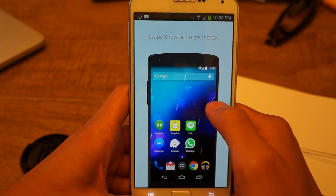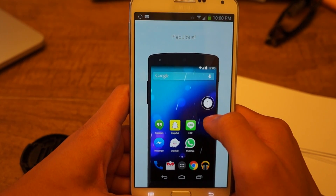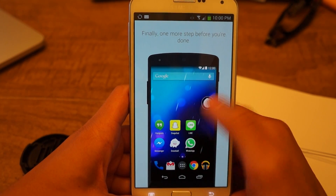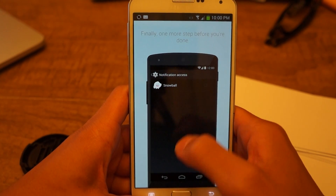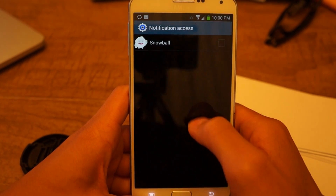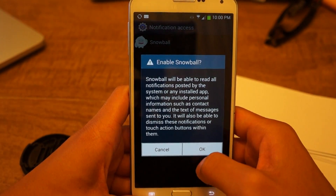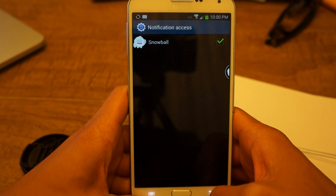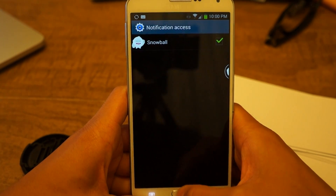Give it a few seconds — it shows you how to use it. You just drag over and tap on the chat head, and it will bring up your messages. Now it's going to ask you to enable notification access, so let's do that. Check it for Snowball and click OK.